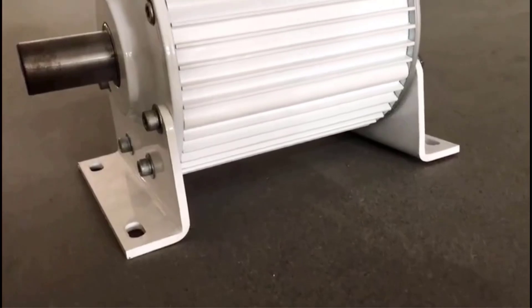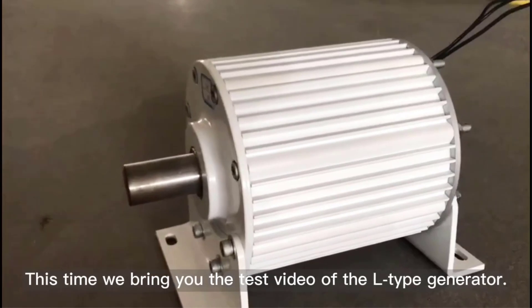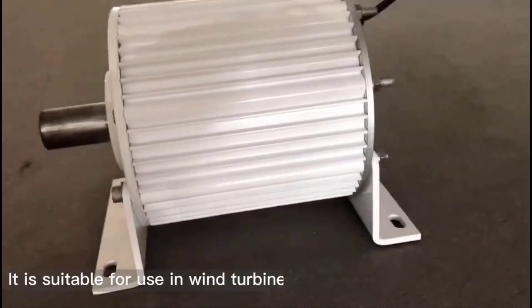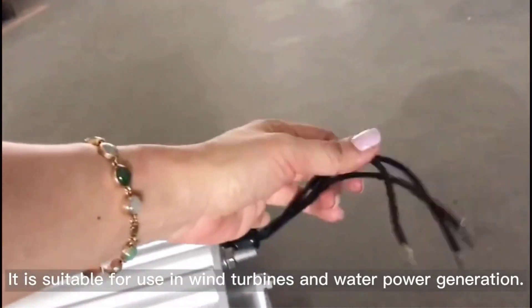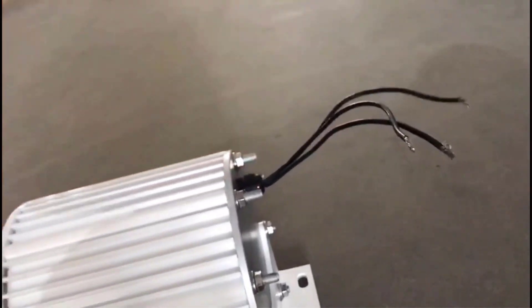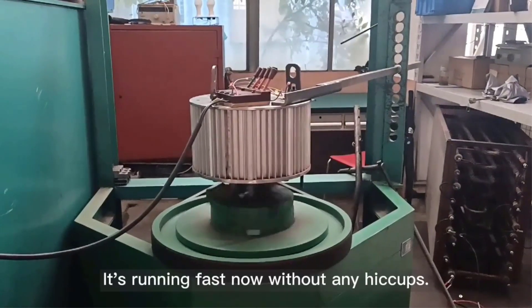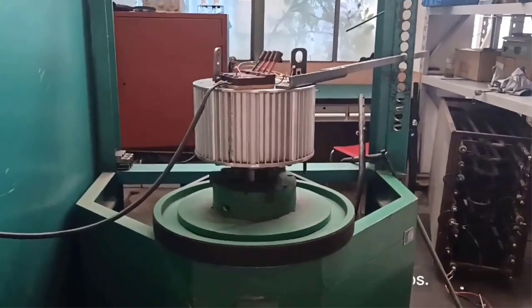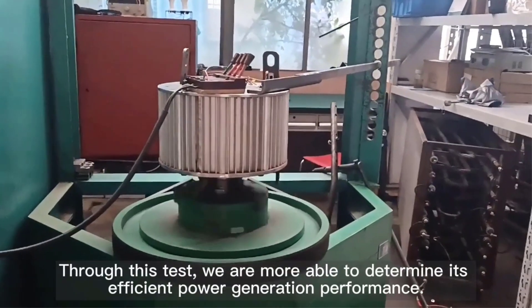Top 5 Permanent Magnet Generators of 2025: from 10kW-20kW Home PMGs, the 300 RPM 30kW Wind/Hydro Generator, gearless 10kW-20kW PMG, 30kW Multi-Voltage PMG, to the 10kW Low-Speed 3-Phase PMG — all deliver reliable, high-efficiency power for wind, water, or off-grid projects.